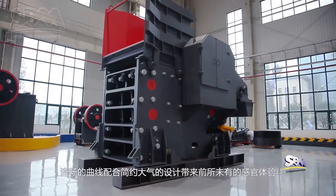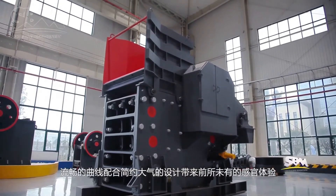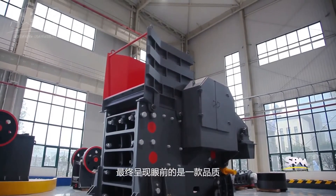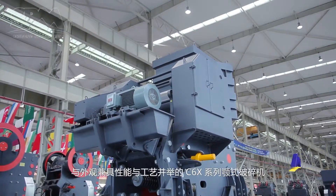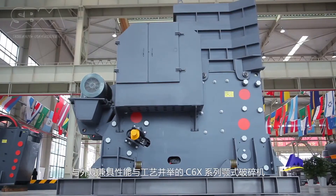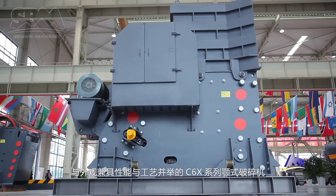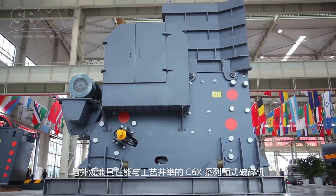A smooth profile with simple and graceful design brings an unprecedented sensory experience. What is presented before us is the C6X-series jaw-crushers' complete excellence: integrity, graceful appearance, perfect performance, and distinguished manufacturing technology.